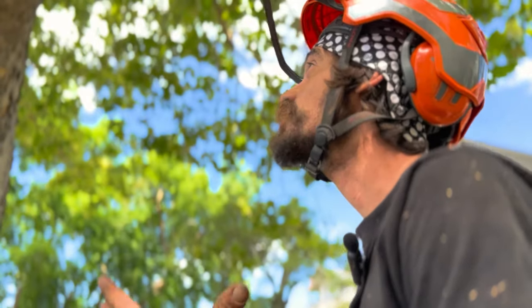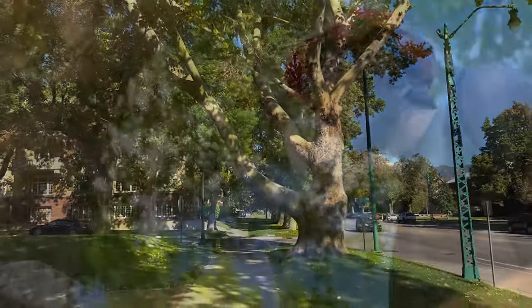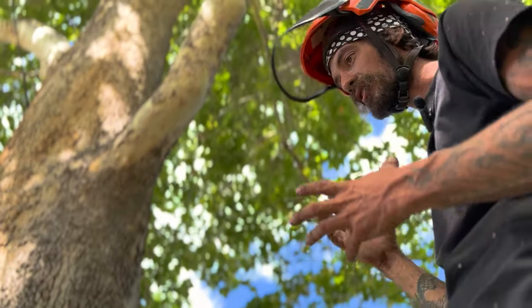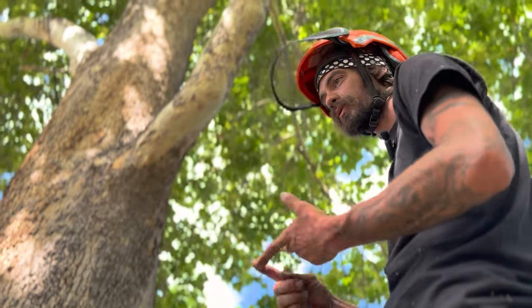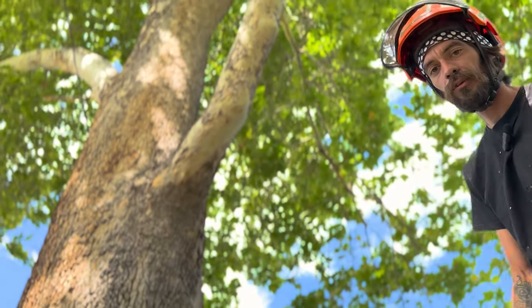But other than that, these trees are just amazing — fast-growing, large, long-lived trees planted all over America, especially in cities because they do so well with pollution and root compaction. So anyways, enjoy this beautiful tree. Have a good day.